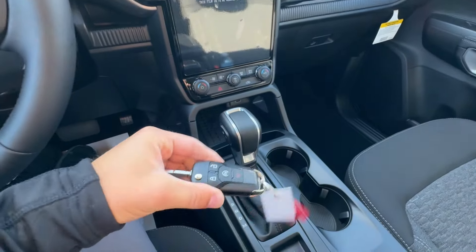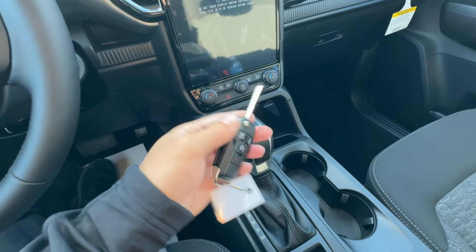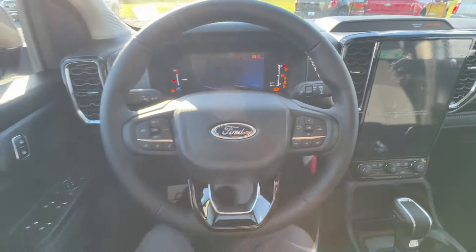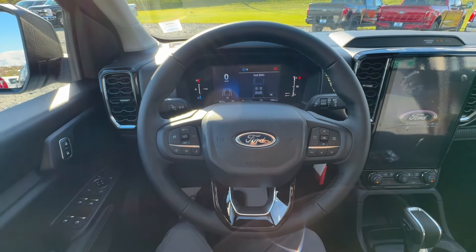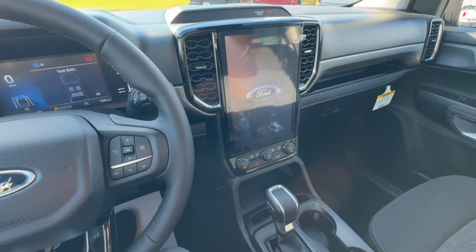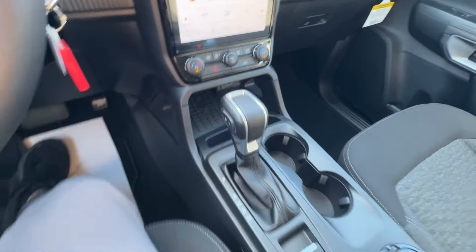This is going to be the key fob — it is a switchblade-style key with remote start right on the key fob, which is especially nice to have. We'll go ahead and fire up that 2.3-liter EcoBoost engine, which was actually used in the previous Ranger, so it's been tried and tested and has performed very well. You're going to have your 10-speed automatic transmission selector right there.